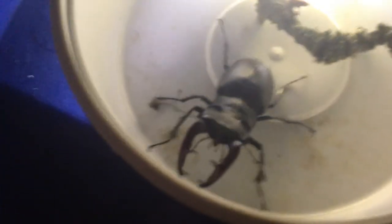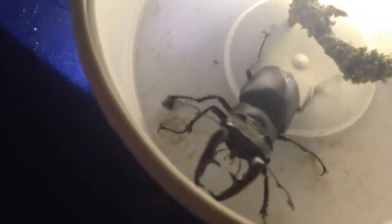Look how big he is, next to my finger. These stag antler-type things are actually mandibles — they use them to grab their mate and also to compete with other stag beetles.